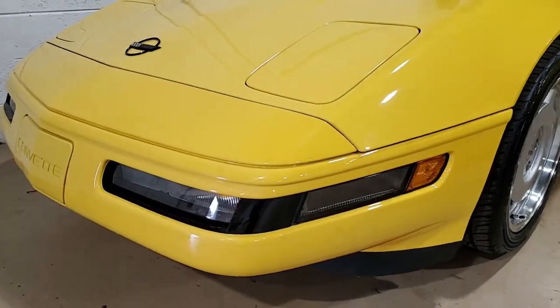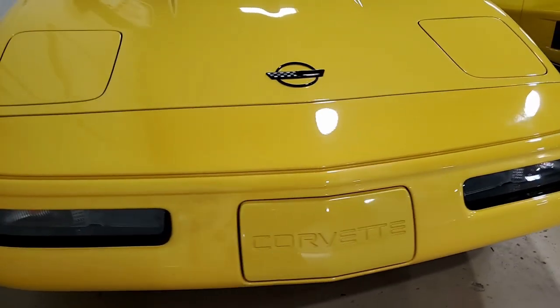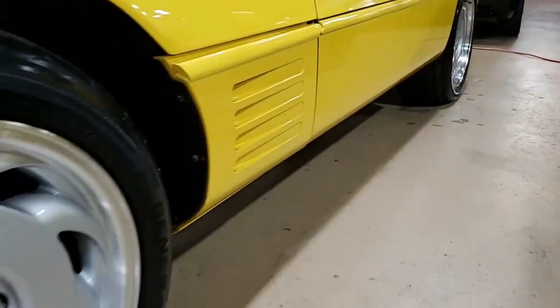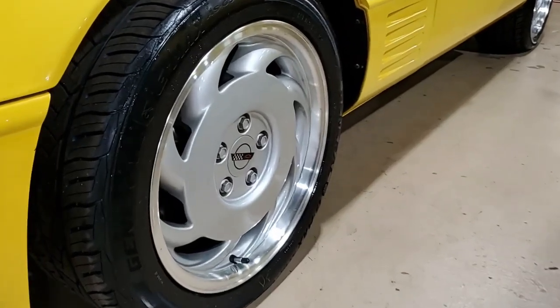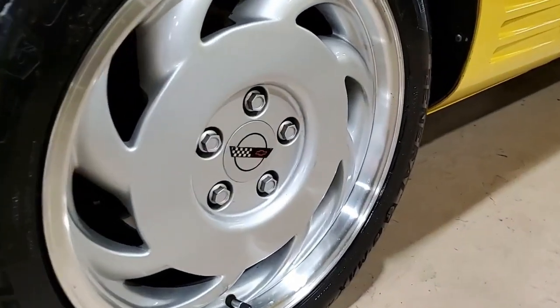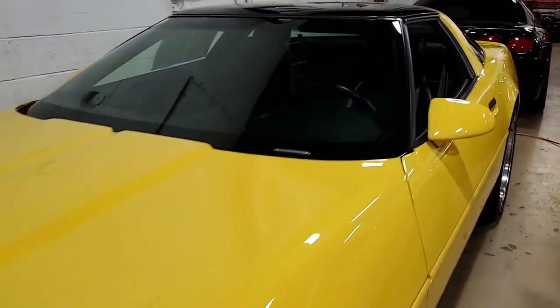Factory features include the dual power seats, electronic climate control, and that wonderful Bose AM/FM CD stereo cassette system. It has power windows, power locks, power steering, brakes, power mirrors, power antenna, tilt and cruise control, as well as ABS traction control.